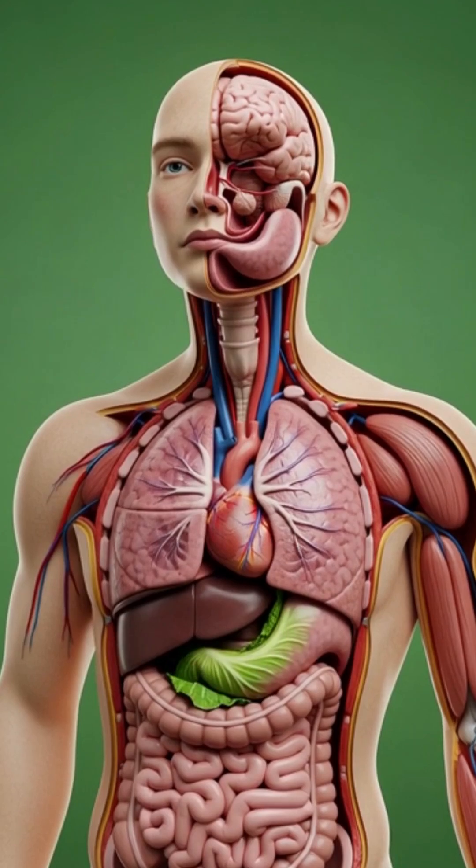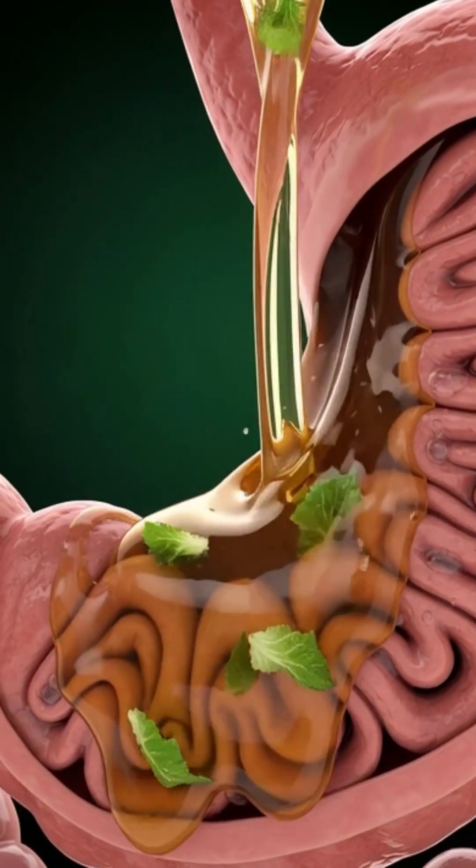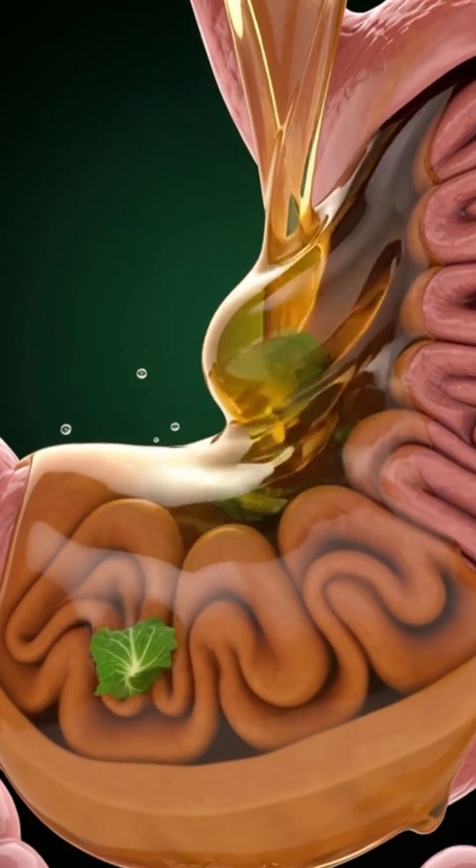From the first bite to the final nutrient wave, a head of lettuce takes a remarkable journey inside the body.